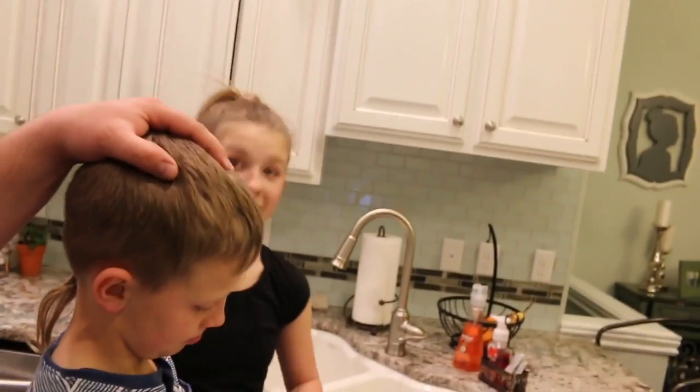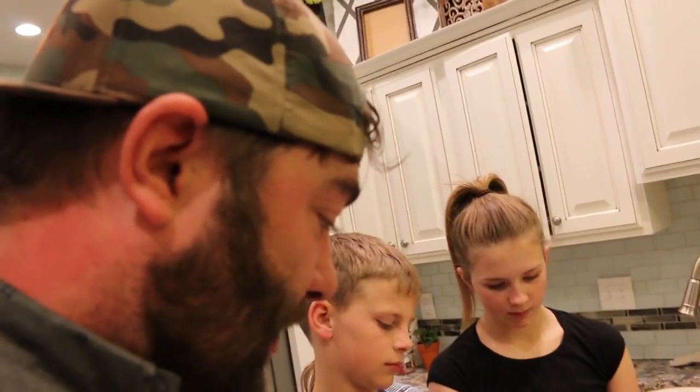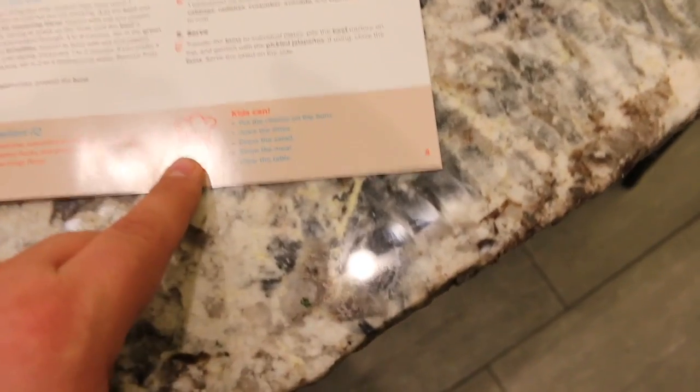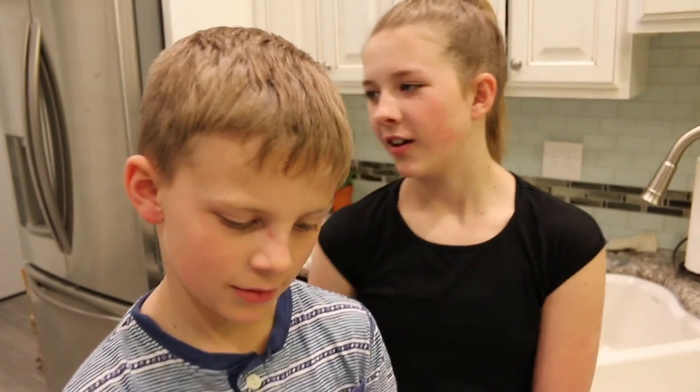Are you guys ready to start cooking? So we're going to follow the recipe step by step to create our Sloppy Joe Cucumber Salad. I really like this recipe book — it tells you everything to do in the steps, but also what the kids can do to help. One of the kids' steps is to clean the table.